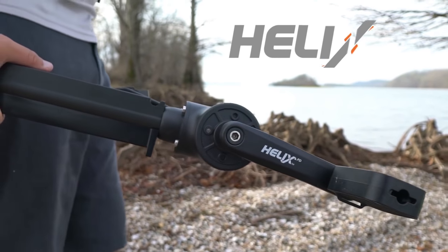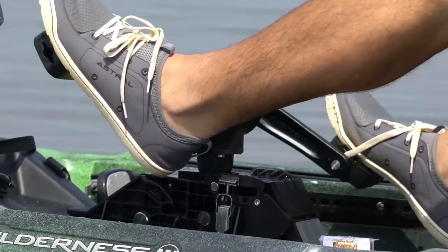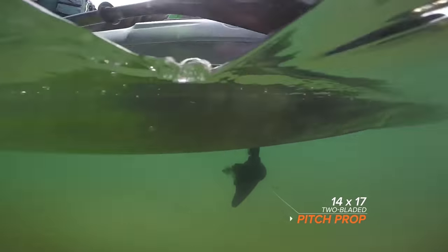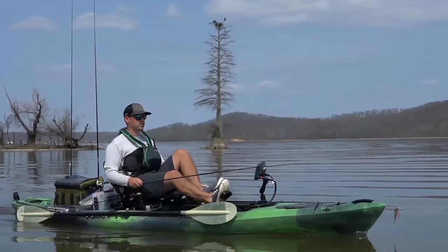The time has come for true innovation in motion with the new Helix PD pedal drive. Featuring a 6 to 1 gear ratio, precision tuned to a 14 by 17 two-bladed fixed pitch prop, the Helix PD is the most efficient and intuitive pedal system ever engineered.